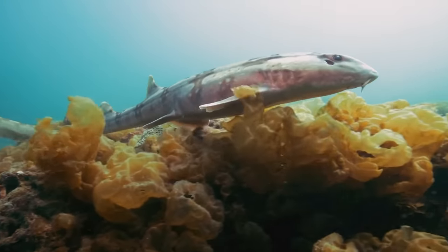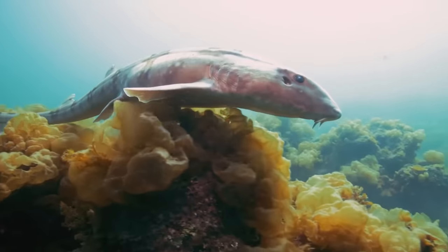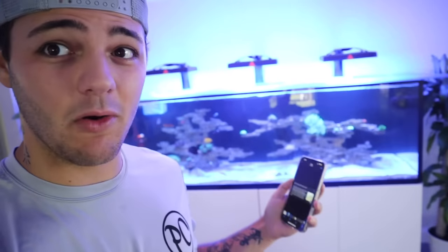Can you have a bamboo shark as a pet? The bamboo shark, also called a cat shark, is a very common pet for an aquarium hobbyist due to the fact that it only gets about 40 inches at full length. Just be prepared to have a 40-inch shark — you gotta have a big aquarium for something like that.